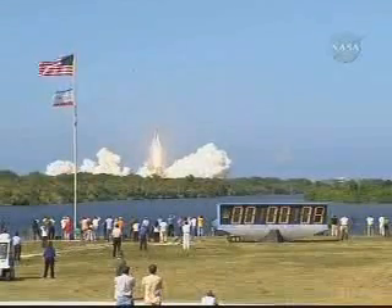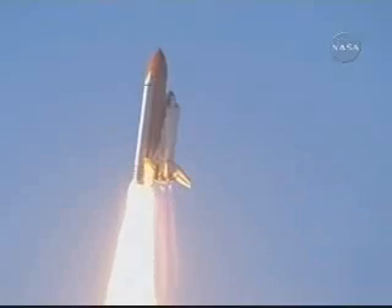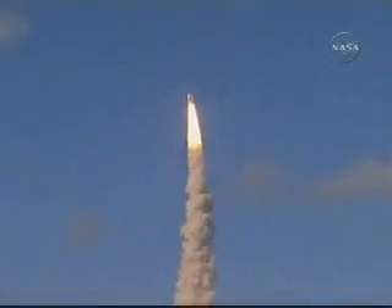Best of luck to the International Space Station's newest laboratory. Discovery, roll program. Roger roll, Discovery. Houston now controlling the flight of Discovery, a man-made rising sun on behalf of Japan.